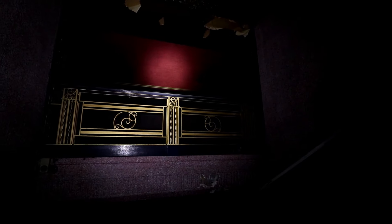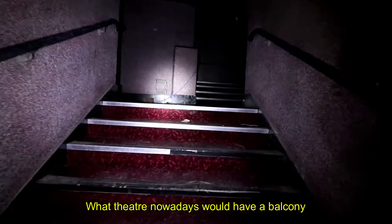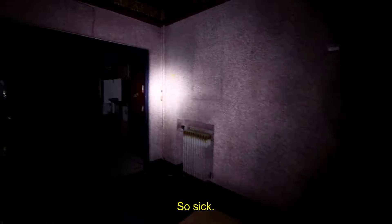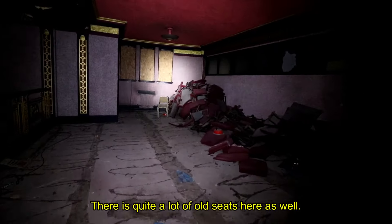Check that out — what theatre nowadays would have a balcony looking over a staircase? So sick. There's quite a lot of old seats here as well.